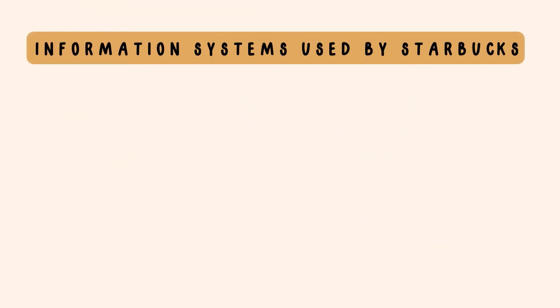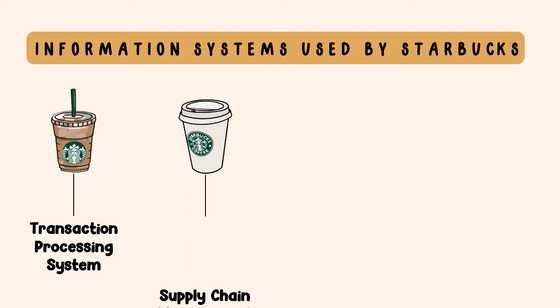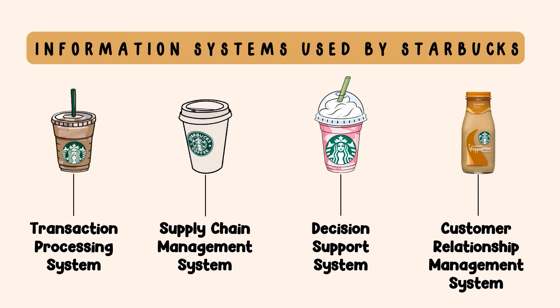There are four types of information systems used by Starbucks: first, Transaction Processing System; second, Supply Chain Management System; third, Decision Support System; and lastly, Customer Relationship Management System.